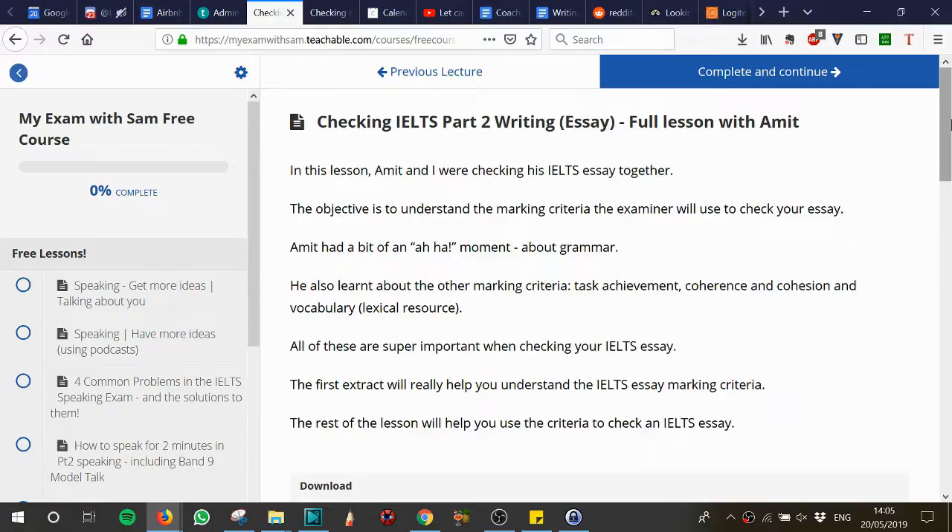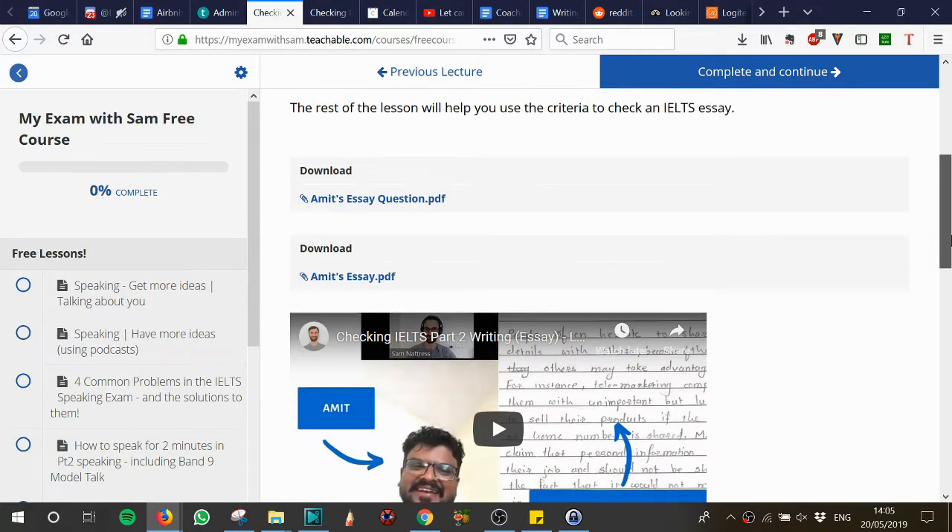This video is an extract from a conversation I had with Amit, who's one of my students. Amit wrote a part 2 essay and in our call together we were checking his essay. Amit learnt all about the different marking criteria that the examiner will use when they check your part 2 essay task. So in this extract you can find out what the examiner will be checking your essay for. If you're a serious student and you want to watch all of the call, then you can find it with Amit's essay on the My Exam with Sam free course.